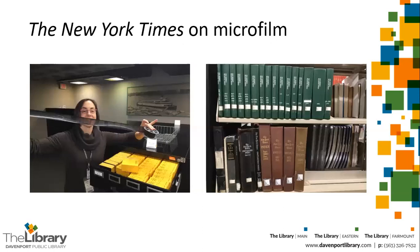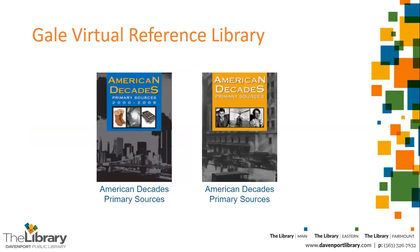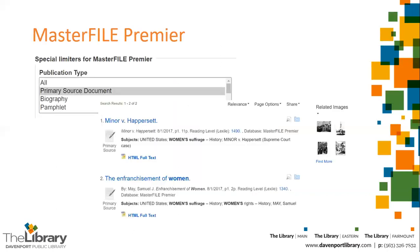Special Collections also has the New York Times on microfilm, and our staff can help you use the index volumes to find contemporary reports about people or events. The Gale Virtual Reference Library database also has collections of primary sources representative of specific decades in United States history. In Master File Premier, you can actually search for primary source documents on your topic.